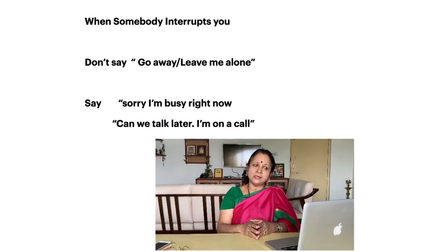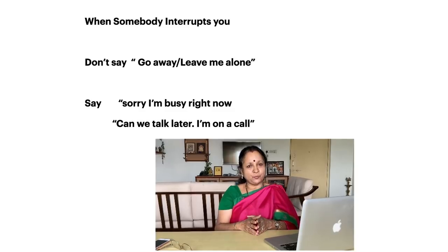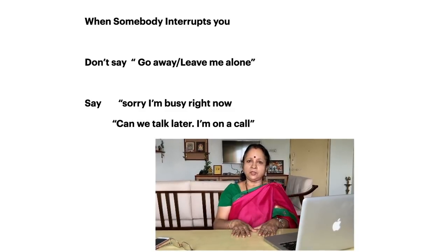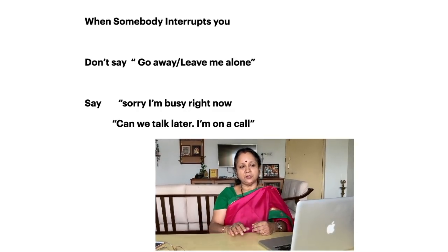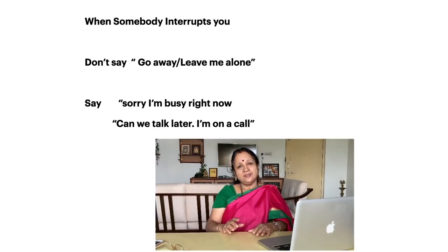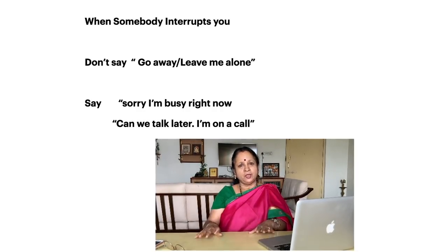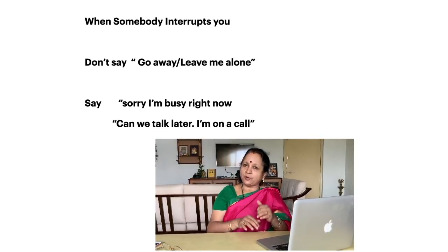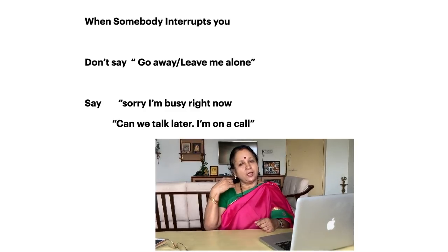When somebody interrupts you — say you are busy in the middle of doing something and somebody walks into your home — your natural reaction might be to say 'go away' or 'leave me alone, don't disturb me.' Instead, put it across politely: 'Sorry, I am busy right now. I will talk to you later.'